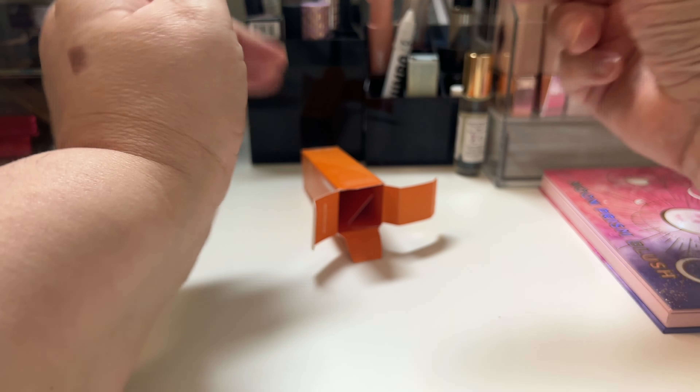Then I have this Fenty Thick and Smooth Rich Peptide Eye Cream. I'm not going to open it — I'll show you the packaging. The packaging is nice. It looks like this, and then you press down on it and the product comes out through the top.